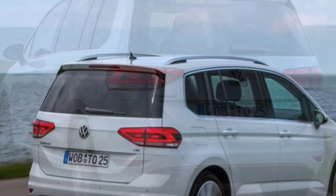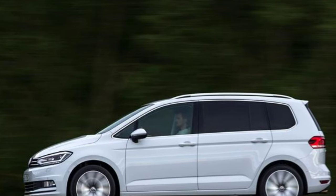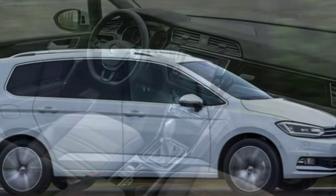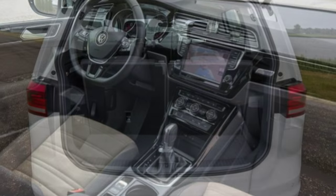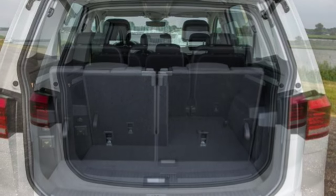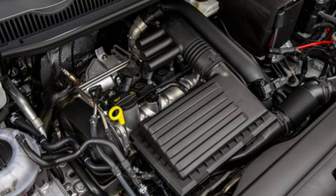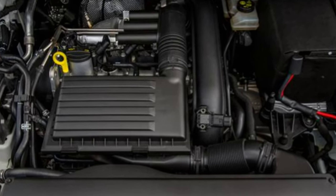Out on the road, the Volkswagen Touran is a competent all-round performer, comfortable on the motorway and at ease in urban environments. The car is easy to drive and the steering is well weighted, yet not too heavy for easy parking. The optional drive selector enables you to adapt the throttle and steering setup for a more engaged drive. With 62 kg shed over the previous generation, the Touran is more agile on the road as a result.